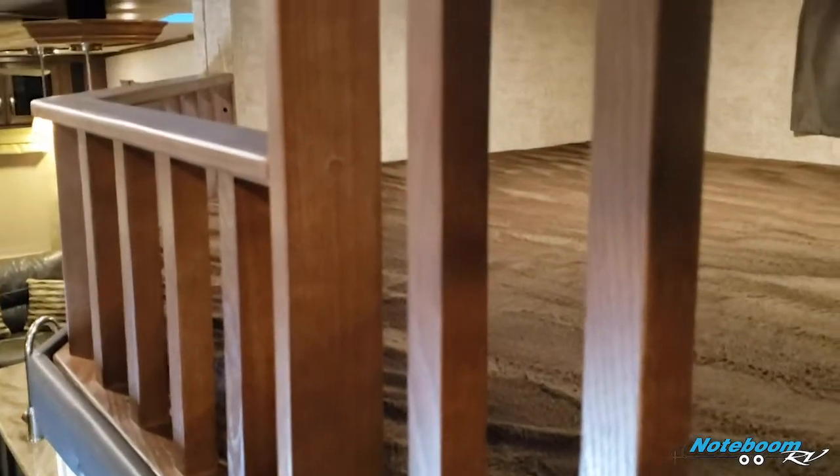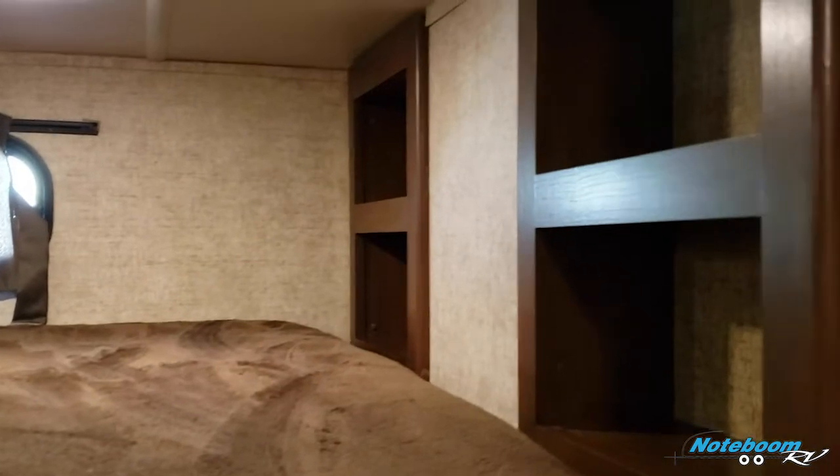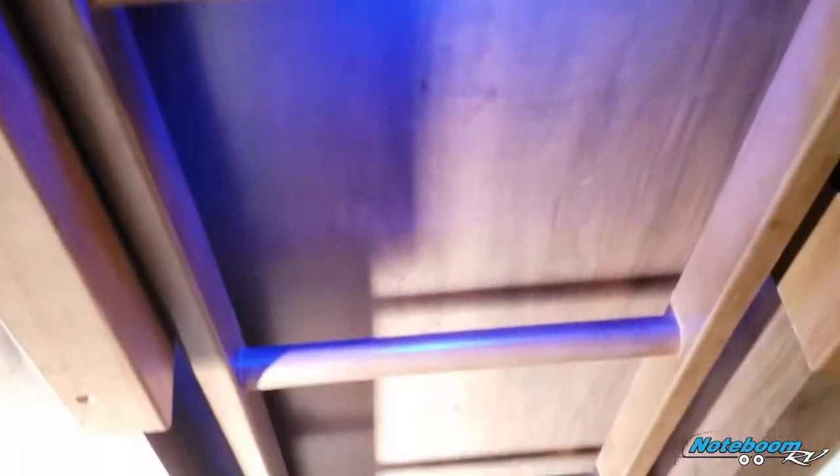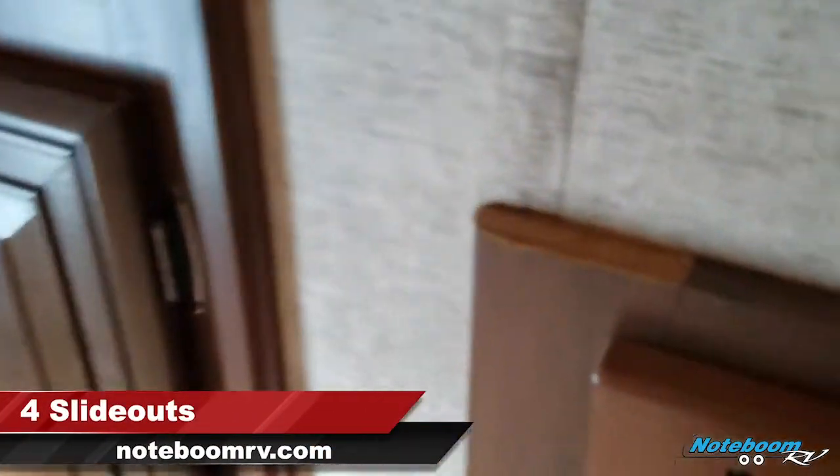Let's head up to the loft right above the mid-bunk area. You can fit one to two kids up here and you do get some additional storage up there as well, along with outlets. The step-up ladder is located right here, and all your slide-out buttons and some additional storage are right next to that, below the loft area.